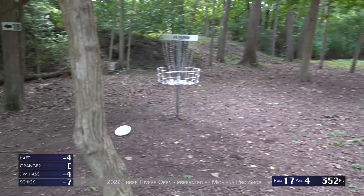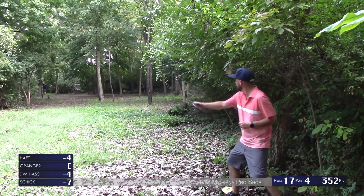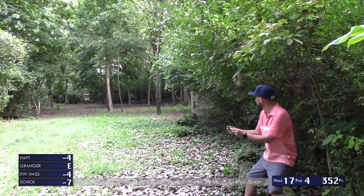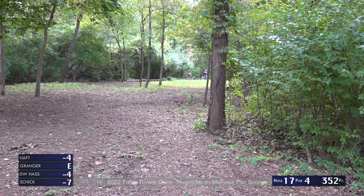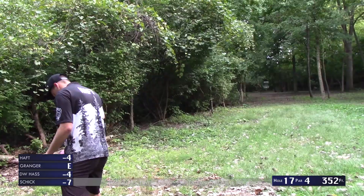Brad takes no time and he's right under — a super simple little zone up shot. If you're anywhere clear of the brush here, you're probably just going to take a pretty easy birdie. A little tricky shot here from Tony — yeah, just fine, going to be in circle one putting from probably about 20 to 25 feet.